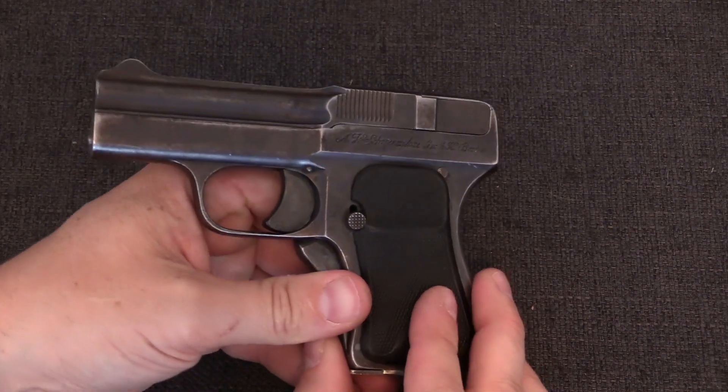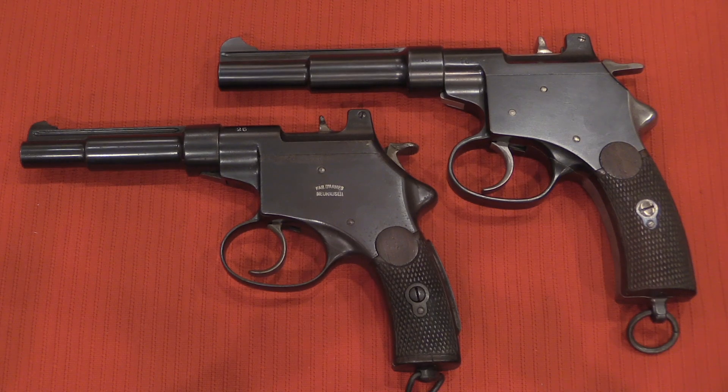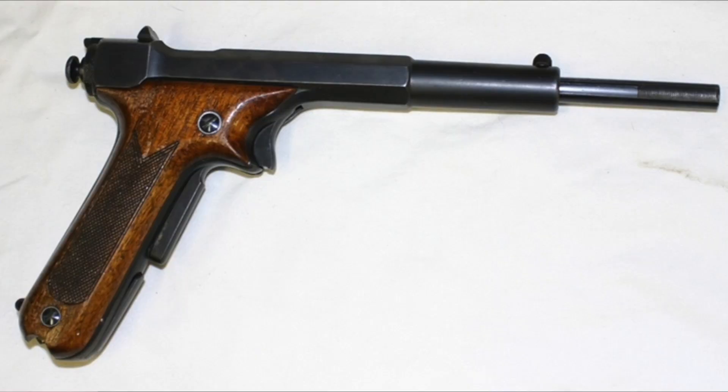Historically there have only been three firearms produced for commercial sale using this system: the Mannlicher 1894, the Schwarzlose 1908 here, and the Hino Kimura.